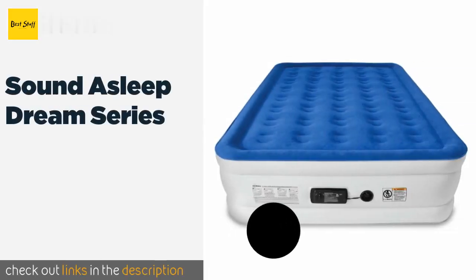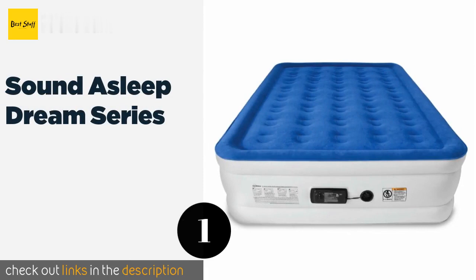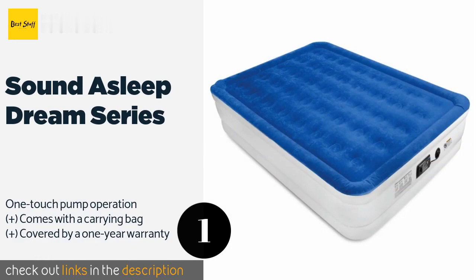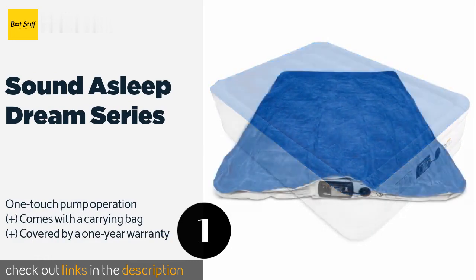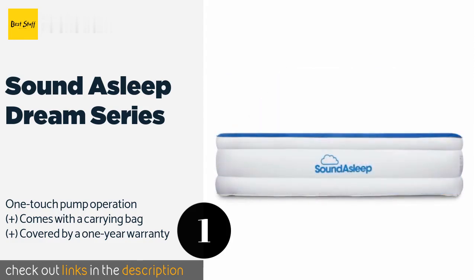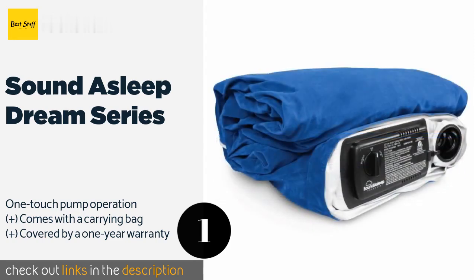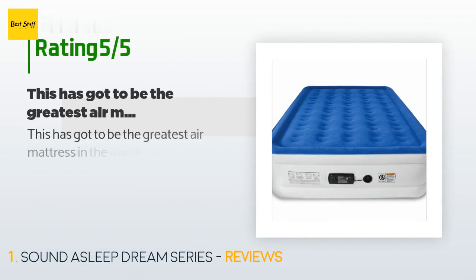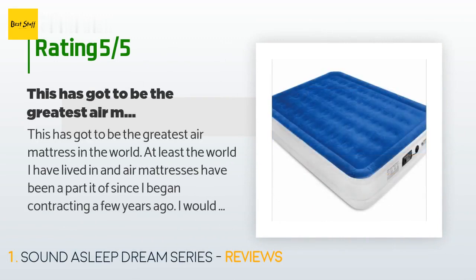The first product on our list is the Sound Asleep Dream Series. Using proprietary comfort coil technology to keep your bed firm and supportive, it fills with air in just four minutes. It also features a sure-grip bottom so it won't slide around on the floor no matter how much you toss and turn. The price is around $119. There are 22,586 reviews with an average rating of 4.3 stars.